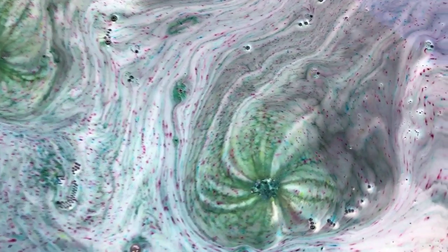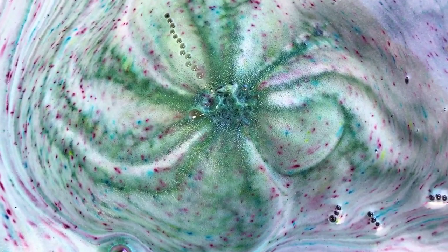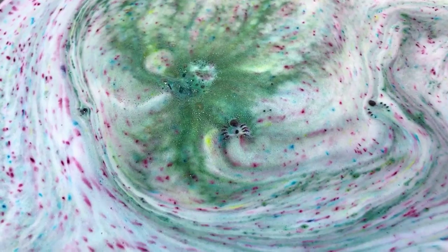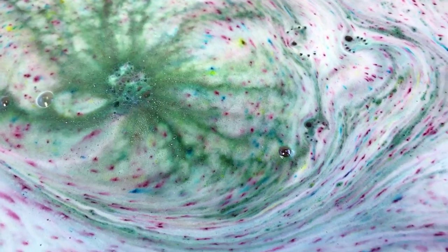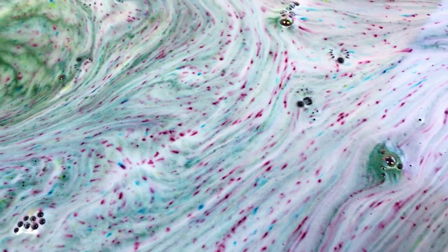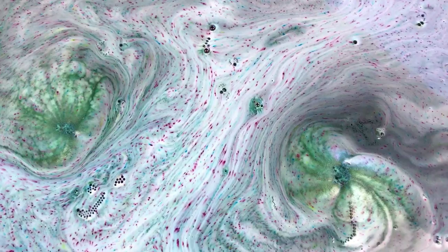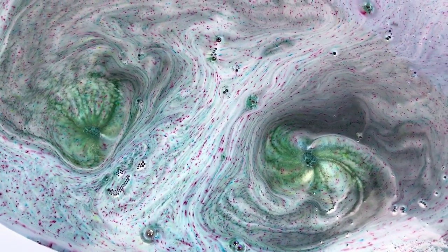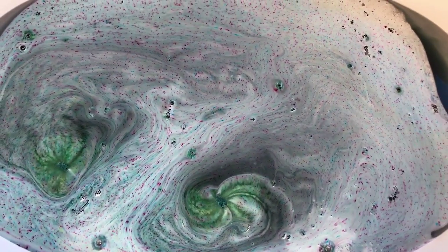Oh my gosh, hers are just like nothing I've ever seen, and I've got a lot of favorite companies. Okay, this one has its little surprise coming out of it — I don't know if you can see it. I'm not going to dig it out quite yet though. Y'all, this bath art — y'all know I'm excited when my eyes come out. That's so awesome, I'm so glad I did two.